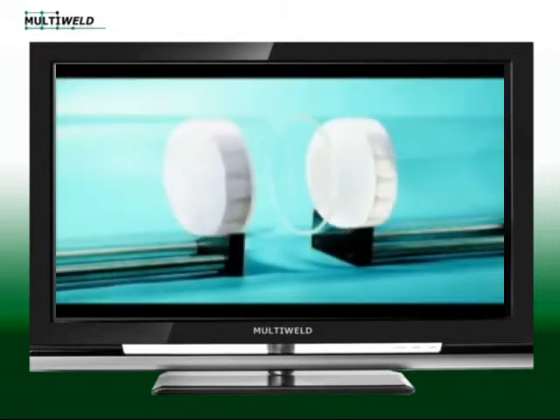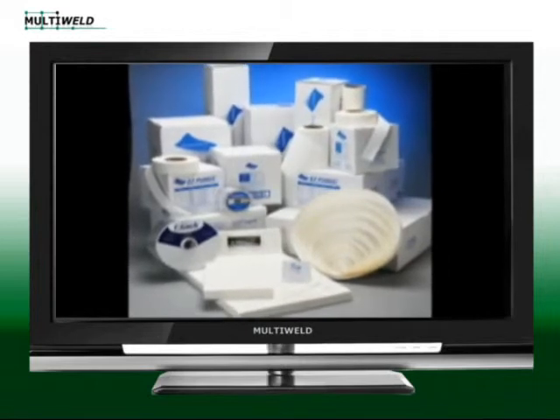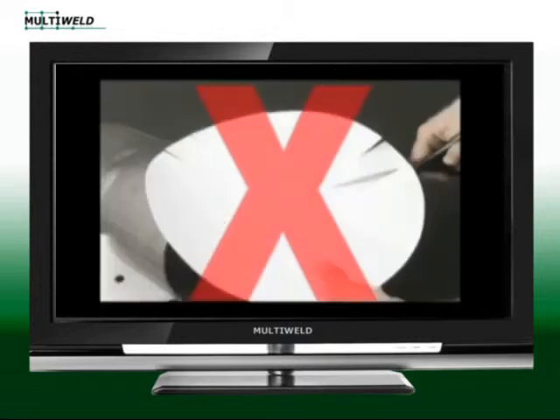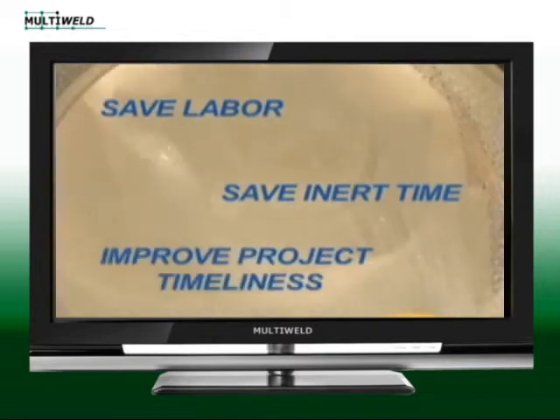Welders using Aquasol's patented EasyPurge are no longer required to form, cut or construct purge dams, which allows the welder to expedite setup and completion while saving on the volume of noble gas used. This translates to substantial time and money savings.